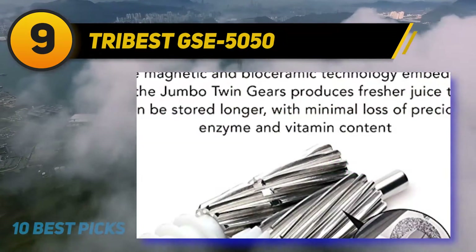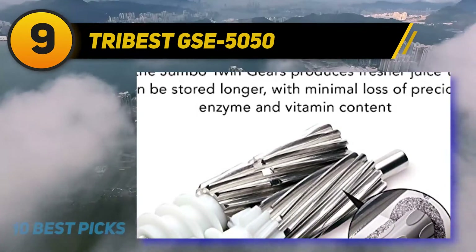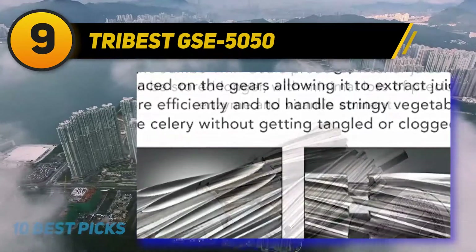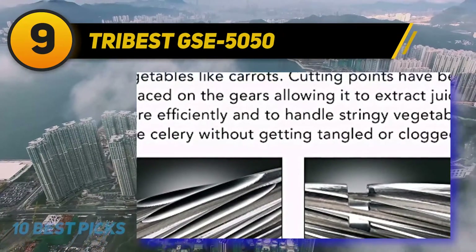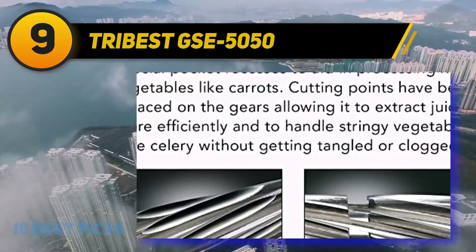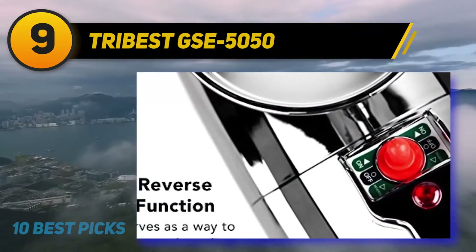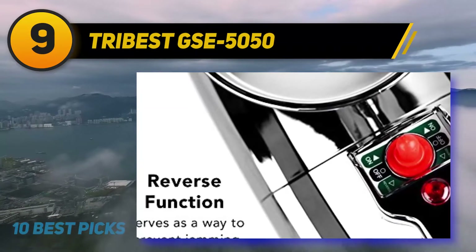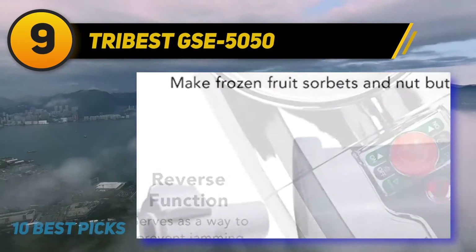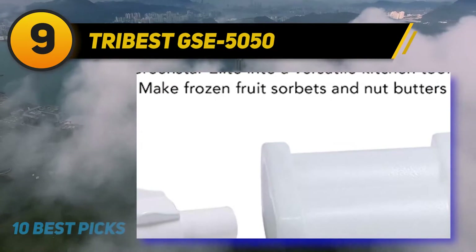I personally prefer the Tribest. Once you look into the little gears forming the juicing mechanism inside, you can see that Tribest developers put a lot of effort into manufacturing a durable and efficient system. The dual stainless steel gears are enhanced with magnet and bio-ceramic technology to extract the highest juice content while minimizing heat buildup.